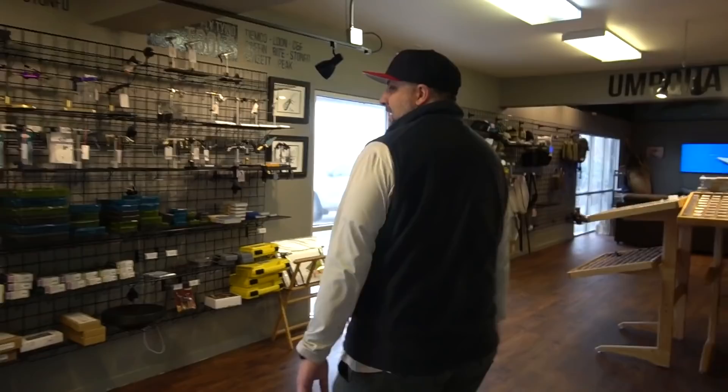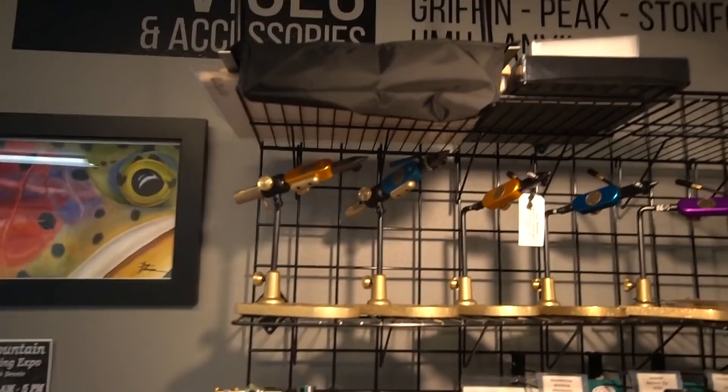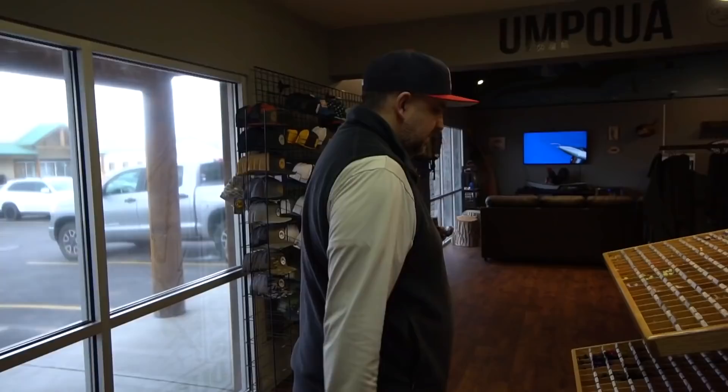We really wanted to make sure we had vices — we actually have a bigger selection of vices than rods. This is the vice wall: we have everything from the Norvice, Anvil, HMH, Regal, Stonfo, Peak, and Renzetti. We have lots of flies — we changed up our fly display so we could double our selection.